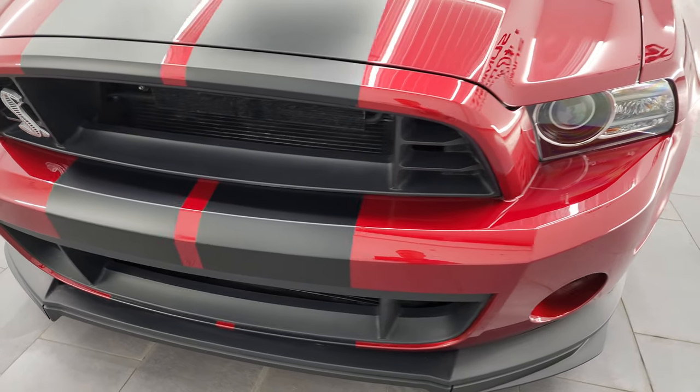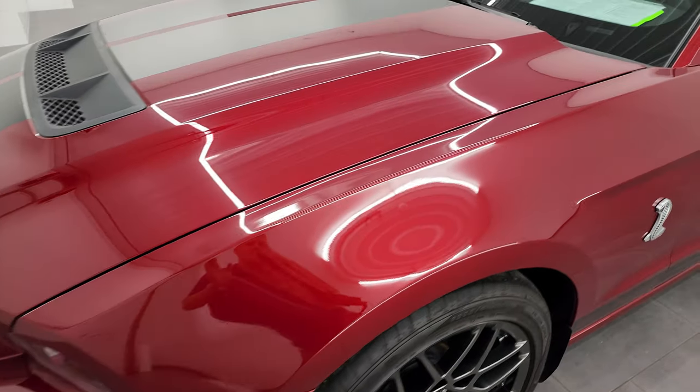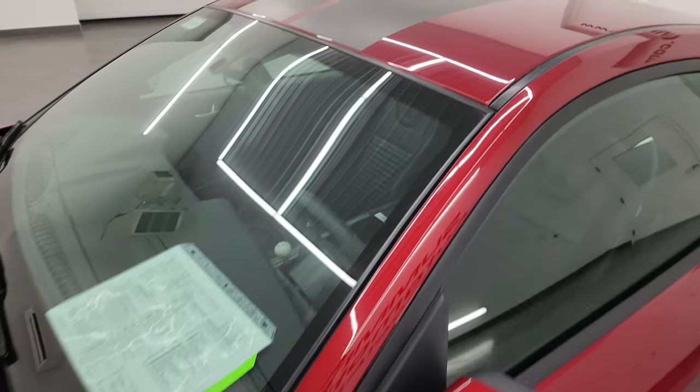That's exactly what I'm going to do in this video — go all the way around inside, show you all the options, start it up. We're going to go over some build numbers on this one as well and just give you the most accurate representation that I can of the vehicle.